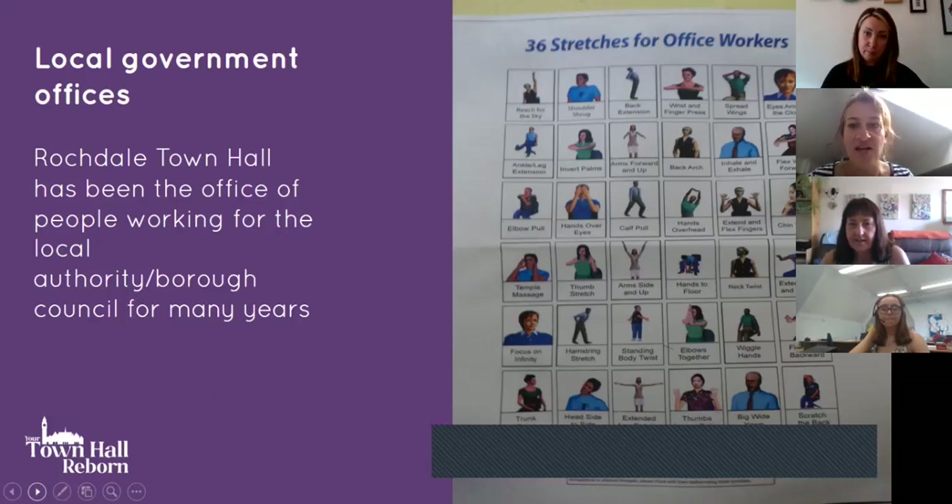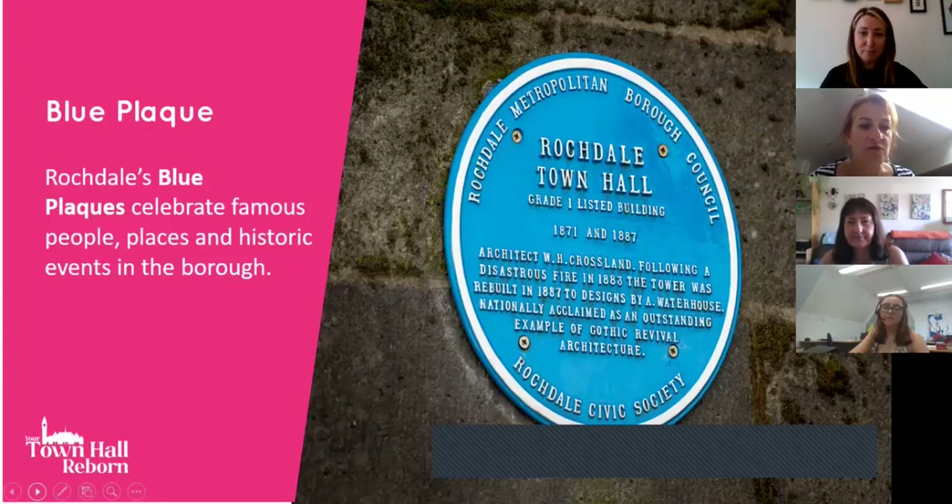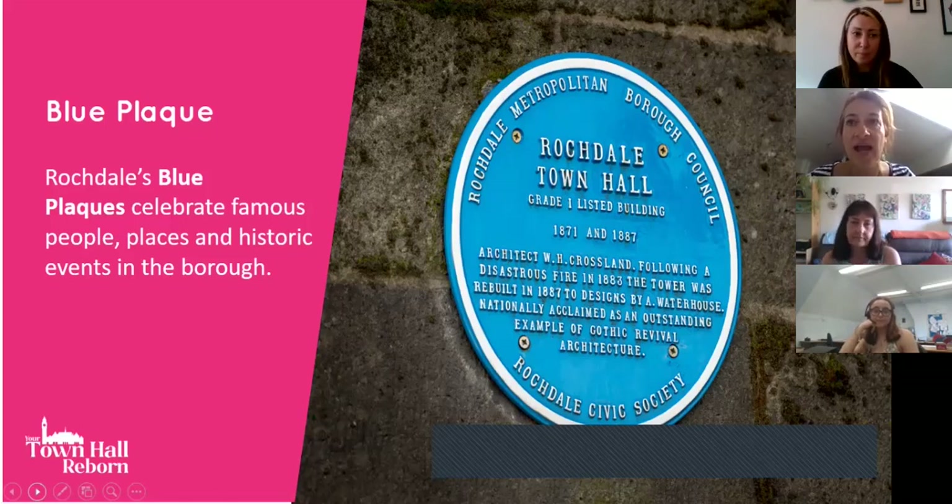Rochdale Town Hall has been the office of people working for the local authority for really over a century. A poster dating from around 2007 about stretches for office workers was recently found. Rochdale also has blue plaques celebrating famous people, places and historic events in the borough, and purple plaques celebrating everything related to Gracie Fields. Blue plaques immediately surrounding the town hall include those related to Packer Street and Packer Spout, the old courthouse, and Butterworth's jewellers who've been in the town centre since 1903.